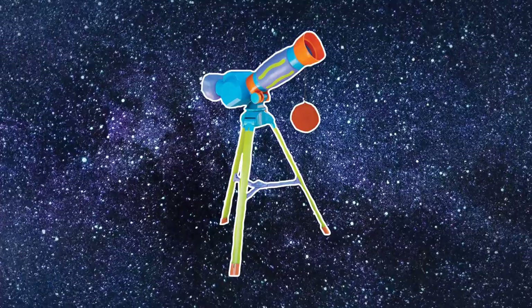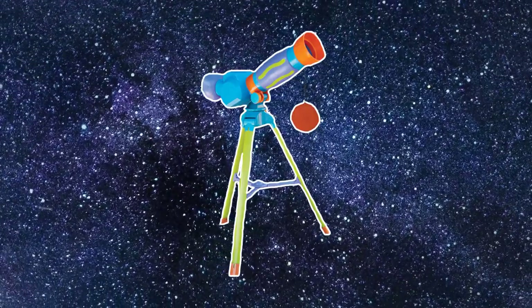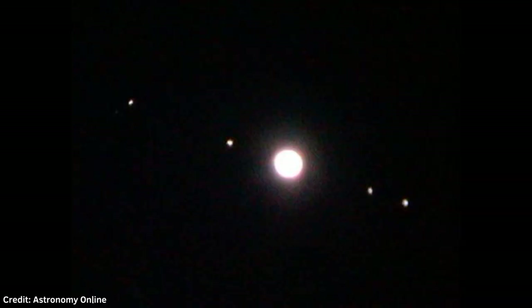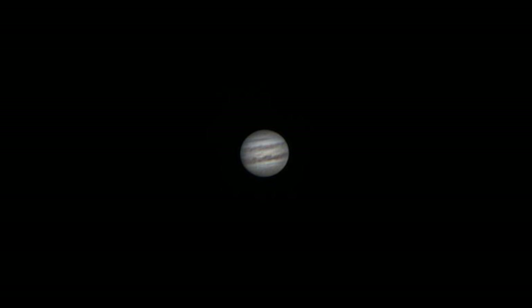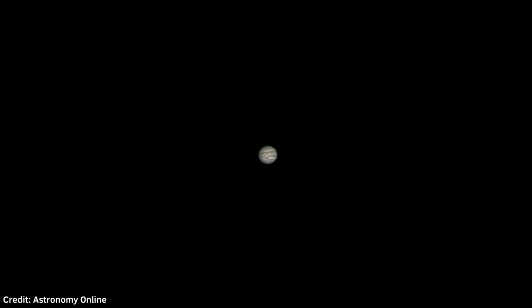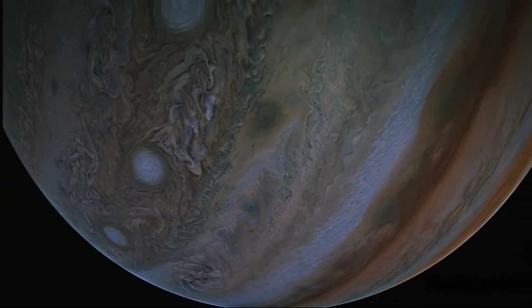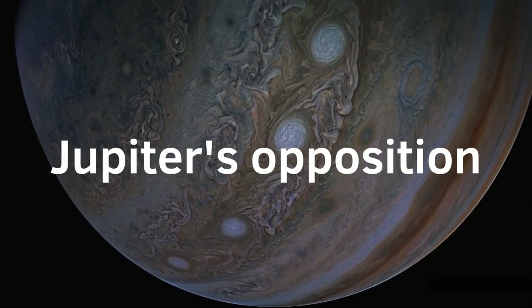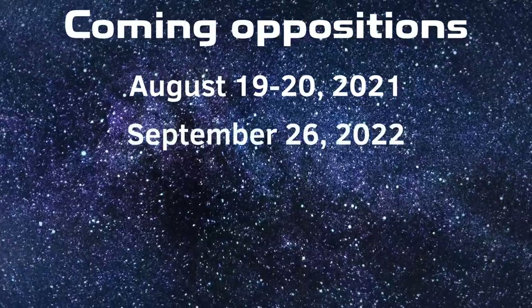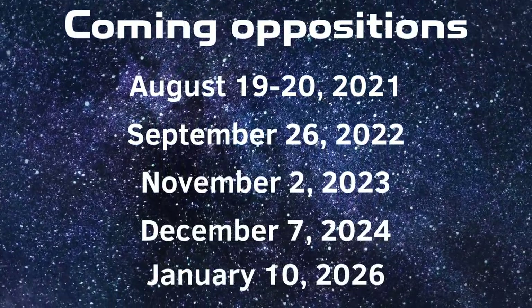If you're in possession of a small telescope, there are several things you can see on this gas giant. First of all, its four Galilean moons — sometimes there are four of them, sometimes none, and sometimes they transit Jupiter's disk. With higher magnification, typical atmospheric details can be revealed, such as two brown belts and the Great Red Spot, which is similar in size to our planet. Additionally, there are annual astronomical events called oppositions, when Jupiter is located pretty close to Earth. August 2021 is among such periods, so start observing this gas giant as soon as possible.